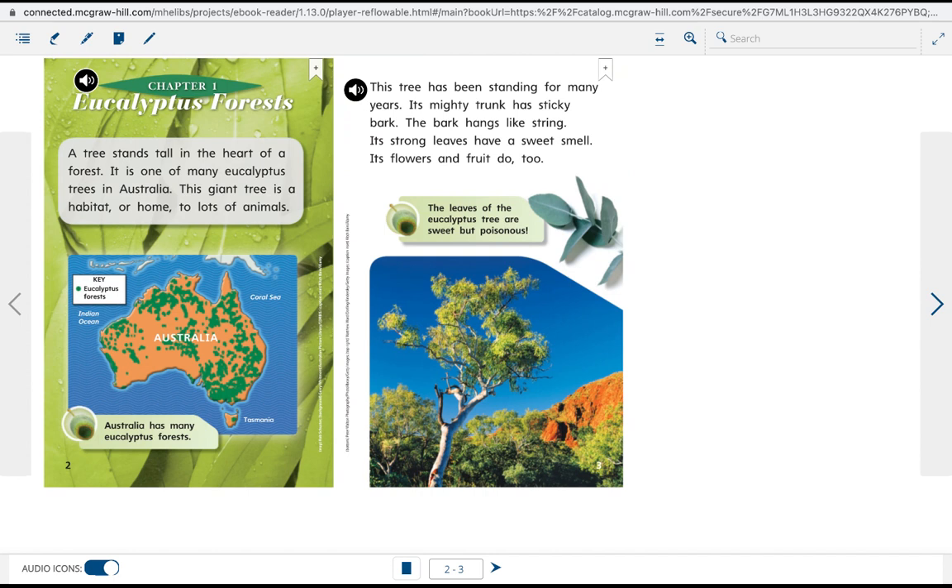This tree has been standing for many years. Its mighty trunk has sticky bark. The bark hangs like streams. Its strong leaves have a sweet smell. Its flowers and fruit do, too.